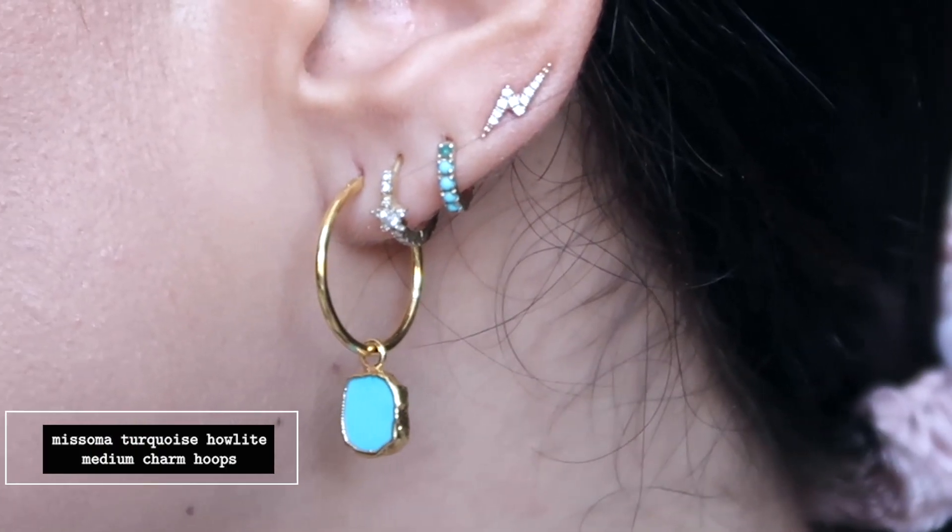I also have the sweet Alhambra earrings from Van Cleef, though they're currently being repaired — a backstopper stopped working shortly after I bought them, so I'm picking them up in Milan in 10 days. For my ear candy, I'm wearing a lot of these turquoise earrings, which are from Misoma. I have only a few pairs of Misoma earrings but more than 10 of their necklaces, because around the hundred-pound mark I think they make the best necklaces on the high street — I've said it even when I wasn't working with them.